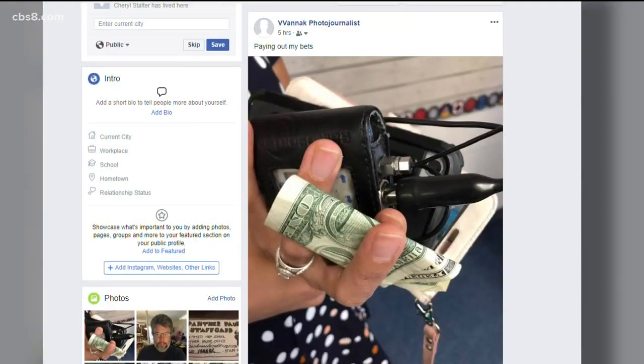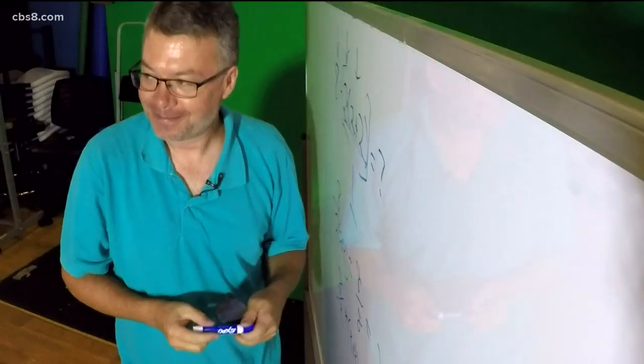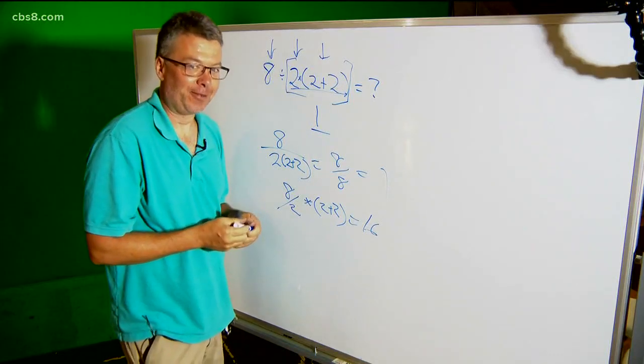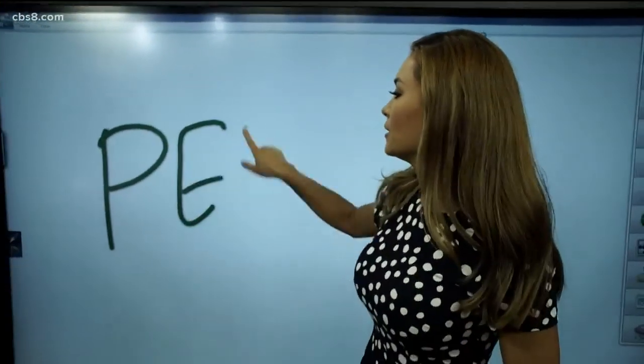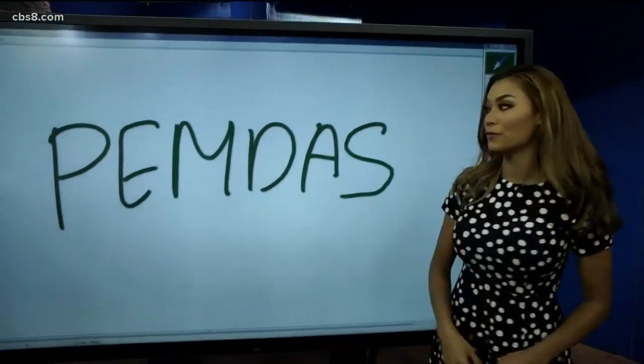My photographer Velo, who bet money on the answer being 1 — two dollars — but I'm glad nobody took me up on my $50 bet offer, has learned his lesson. And honey, you get to help our daughter with her math homework from now on. I did win a dollar from my photographer Velo, so the moral of the story is PEMDAS, that you learned in fifth grade.